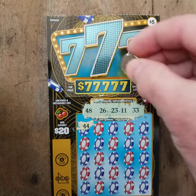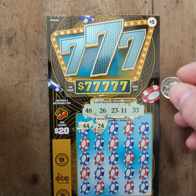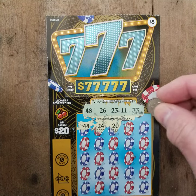44 for 48 — no match. 24. Look at that, bunch of 7s there. Next number: 20. No match on 20.